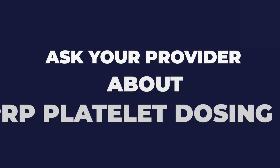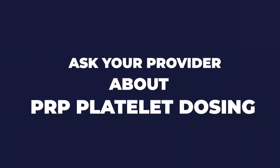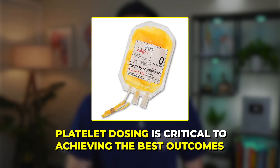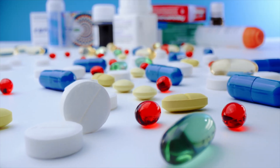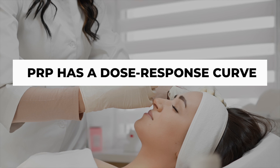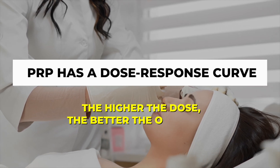The second thing you must ask your provider about is PRP platelet dosing. For several years, I've emphasized that platelet dosing is critical to achieving the best outcomes. Just like any other medication in medicine, PRP has a dose-response curve — this means the higher the dose, the better the outcomes.